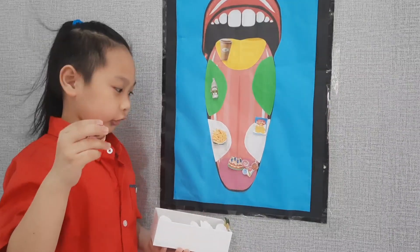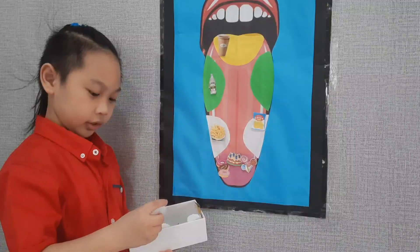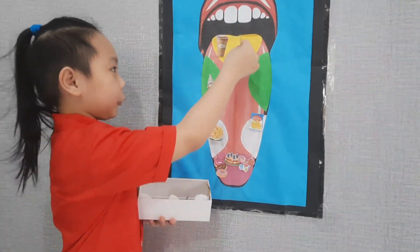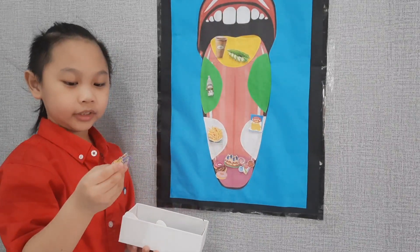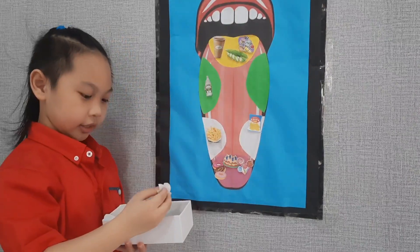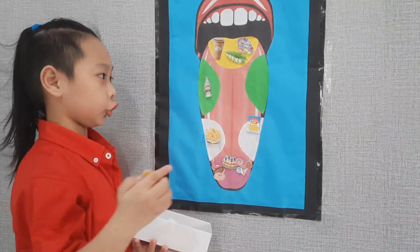I got a donut. It is sweet, so I am going to put it right here. There is a bitter bean. It is bitter, so I am going to put it here. This is medicine. It is bitter, so I am going to put it here. These are lemons. It is sour, so I am going to put it here.